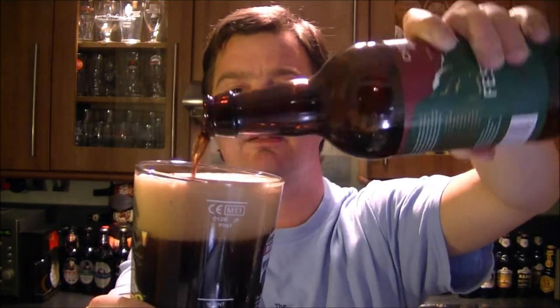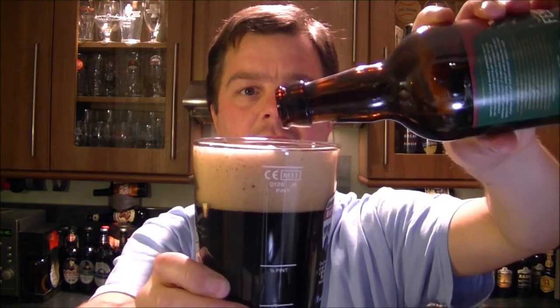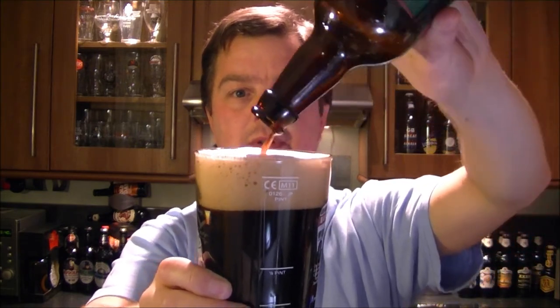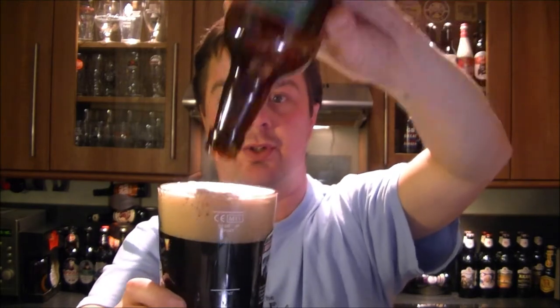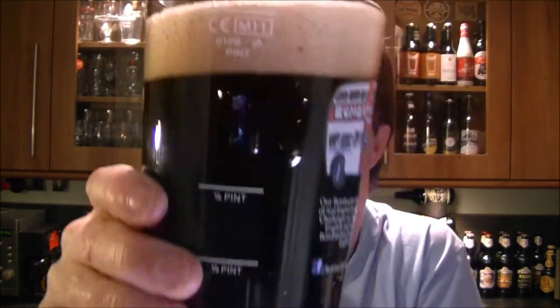A beer brewed with ruby port — wow, not had one of them. I believe this could very well be a bottle-conditioned beer. I'd had some of their beers either late last year 2011 or early this year 2012 and I'm sure those were bottle conditioned. This one doesn't seem to be bottle conditioned at all. It's a black beer with a two-finger head, nice tight tan-coloured head. Beer in the glass — it's black, there's no light getting through whatsoever, just a jet black beer. Let's get a nose on this.